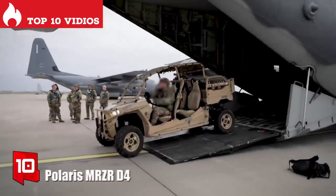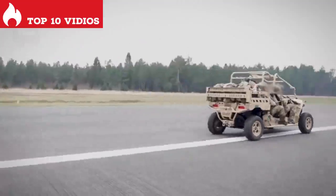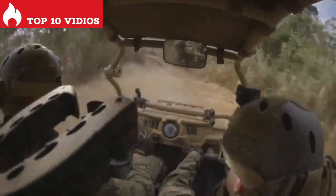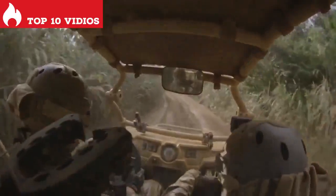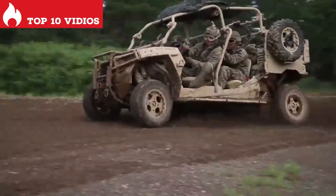Number 10: Polaris MRZR D4. It is a tactical, reliable, and versatile vehicle manufactured in the United States. It is designed to access difficult places and can be easily transported by plane or helicopter.